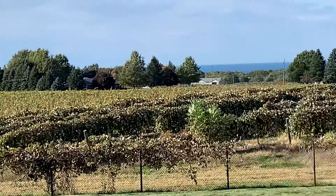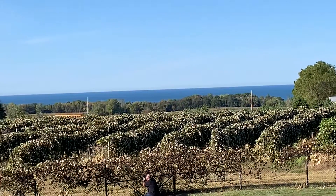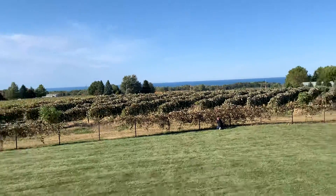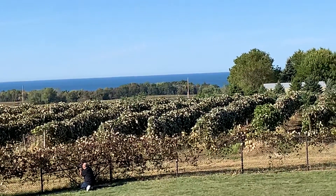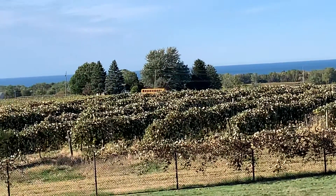You can see some houses over there, and you can also see Lake Erie — beautiful Lake Erie. There's a school bus over there on Route 5. Look at that school bus, really cool.